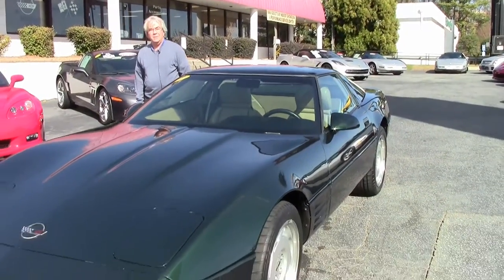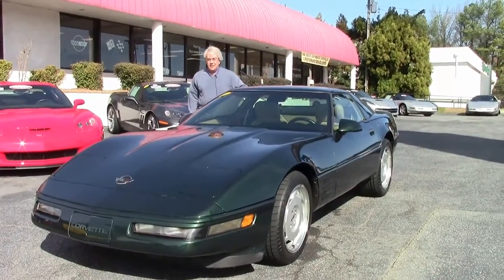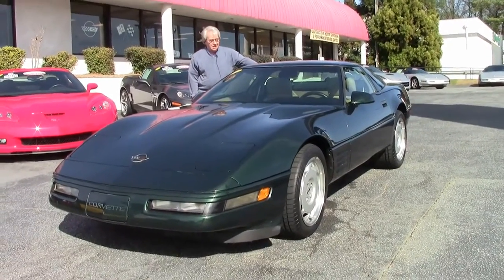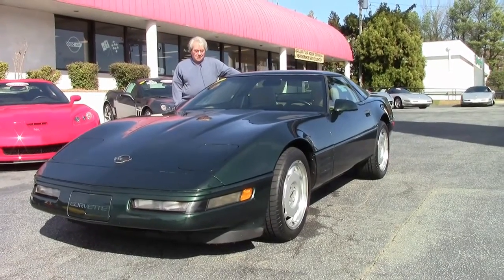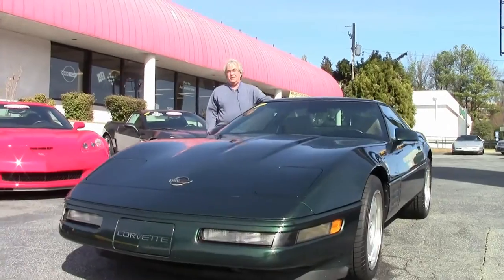Good morning, I'm Phillip Scoble with VIAVET here in Atlanta, Georgia. Today we're showing you a 1992 automatic C4 with only 55,000 miles.